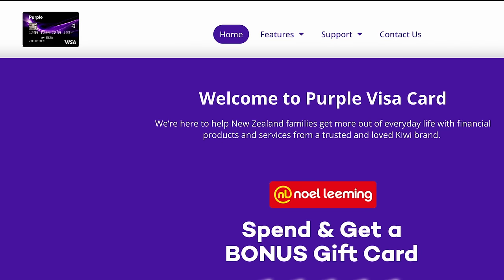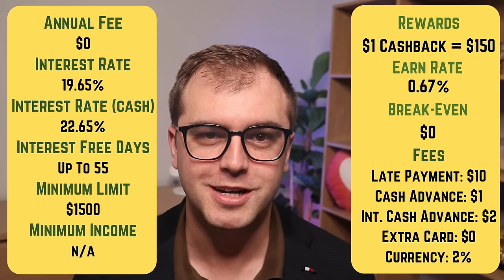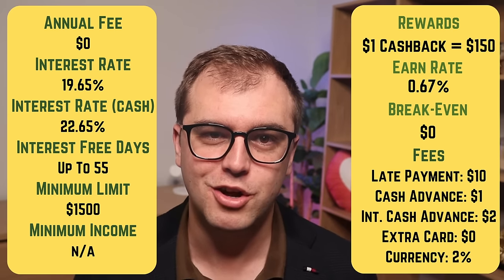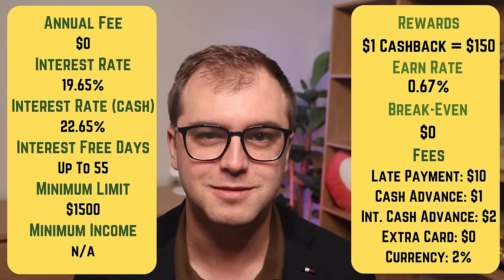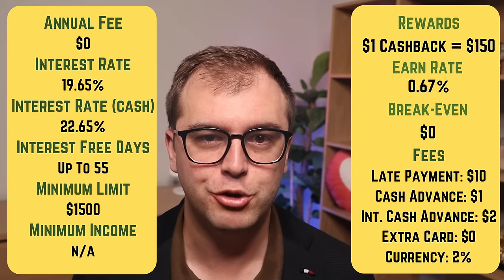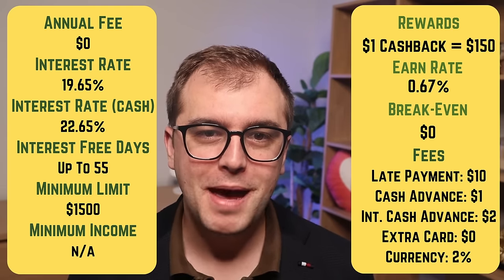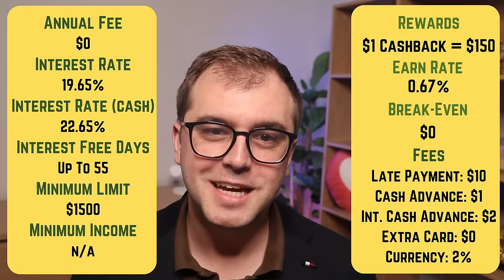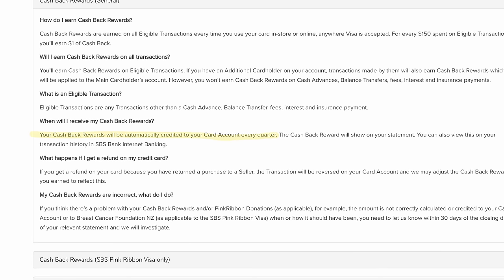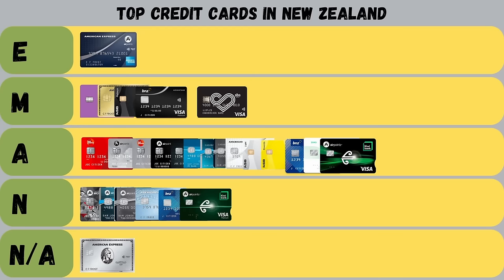Now we move along to SBS, with two cards in the market. The SBS Visa Credit Card has no annual fee, charges 19.65% on purchases, and offers up to 55 days interest-free. It has a 2% fee on foreign currency transactions, $10 on late payments, $1 on cash advances, and $2 on overseas cash advances. It also offers $1 cashback for every $150 spent. For comparison, Westpac charges $70 a year for a card with the same earn rate. A cashback is more valuable than Airpoints as you can spend your rewards anywhere, and being backed by Visa means it's accepted by more merchants. SBS pays cashback quarterly, which is more respectable than ANZ's annual payout. CanStar have also given this card 5 stars for outstanding value for 5 years running. I give the card a merit grade.